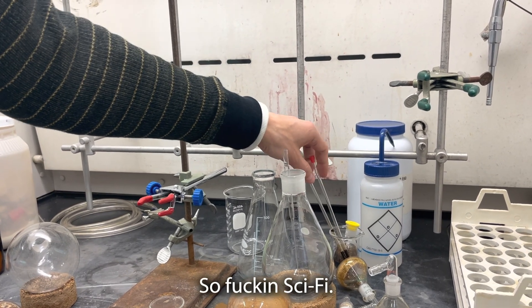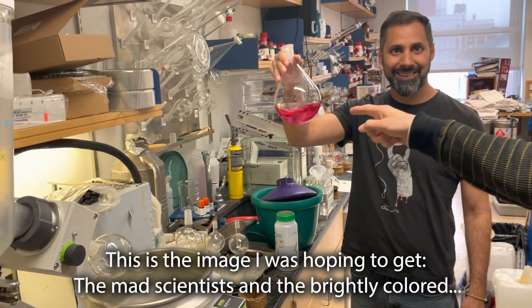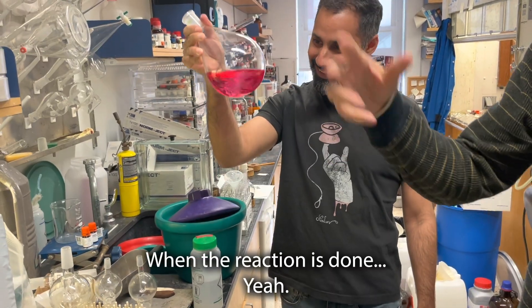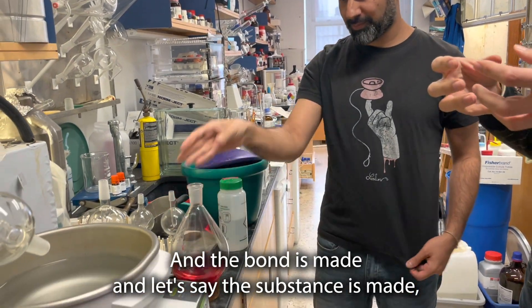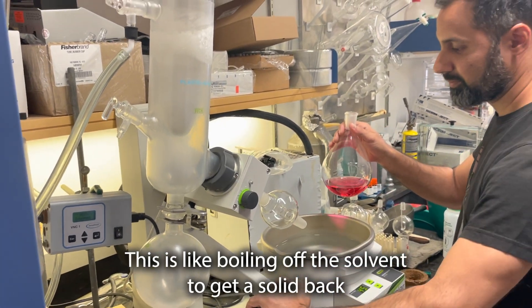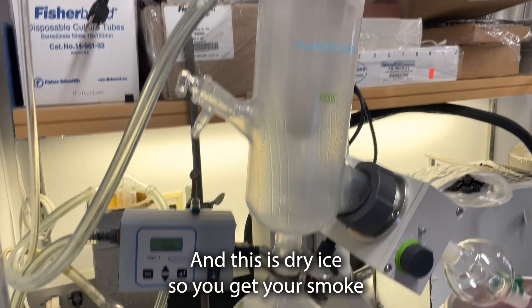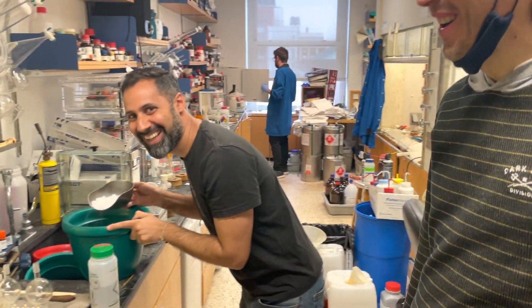So fucking sci-fi. Alright, this is the image I was hoping to get — the mad scientist and the brightly colored liquid. Yeah, you need that. When the reaction is done and the bond is made, and the substance is made, then you need to get it out. This is like boiling off the solvent — the vapor goes through here. And this is dry ice so we can just smoke. Are you guys just making this up to make it look cool? No.